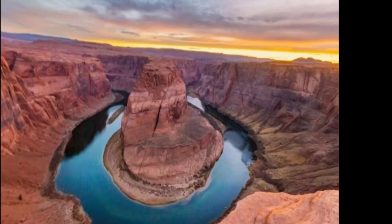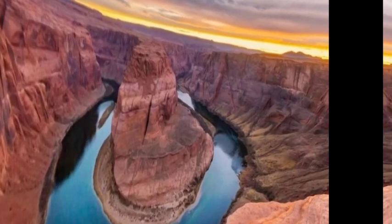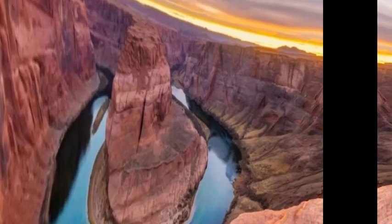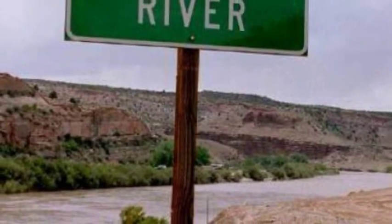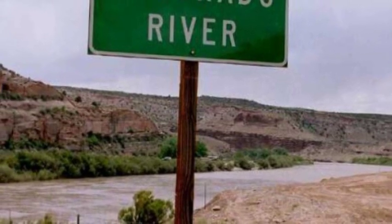The Colorado River flows through the Horseshoe Bend from east to west. The Colorado Bend is created by a meander, where the river bends back on itself, creating the characteristic horseshoe shape.